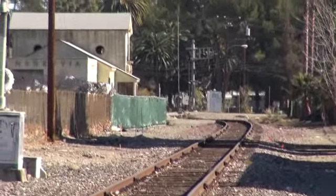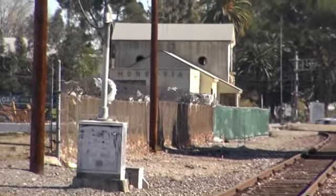That's where we just came walking from. There's the old Monrovia Depot.